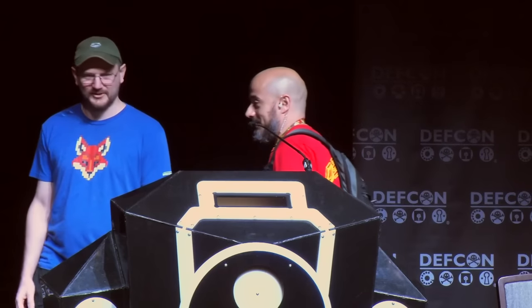Guys, enjoy. Morning DEFCON. Thanks for all coming. Thanks for having us.